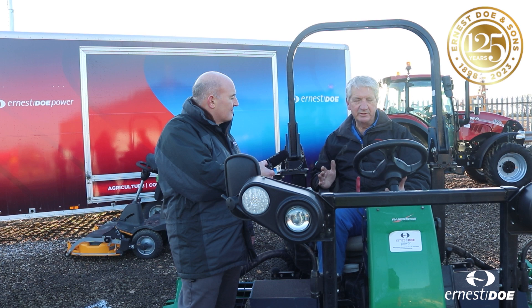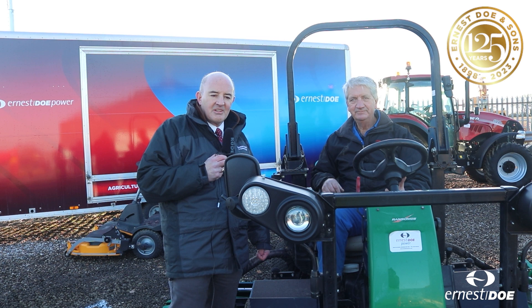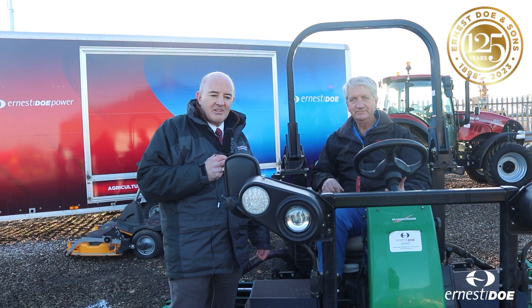We want to clear pretty well all of this at the show so we can put some more stuff in next year. The Doe Show is all about clearing stock because we've got new stock arriving in the spring, so it's here to be sold. Come and see us at the Doe Show, 7th, 8th and 9th February.